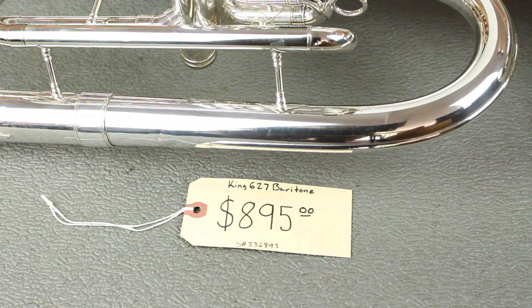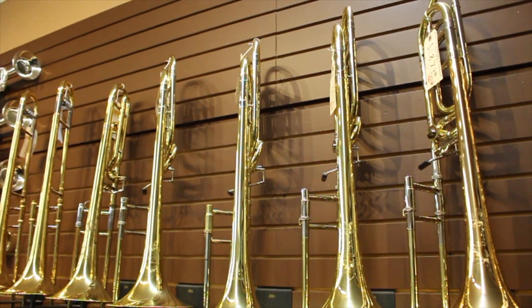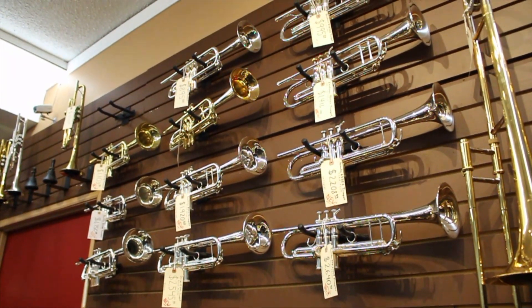To use your credit toward a Giant Steps owned used instrument purchase, simply take your credit from the tag price, add sales tax, and that's your final price. Used instruments do move quickly, so please call ahead to check availability.